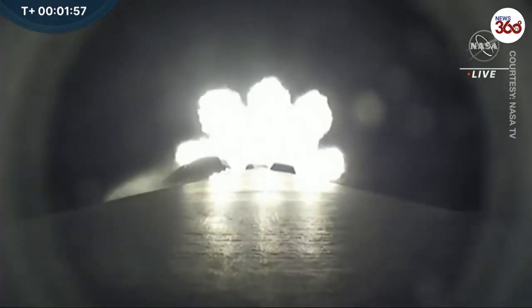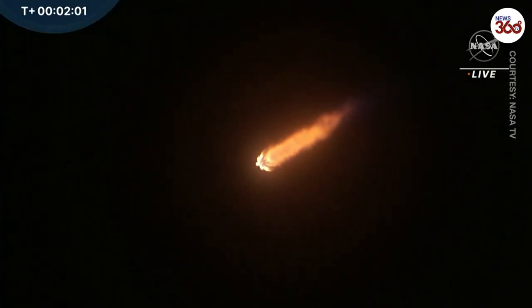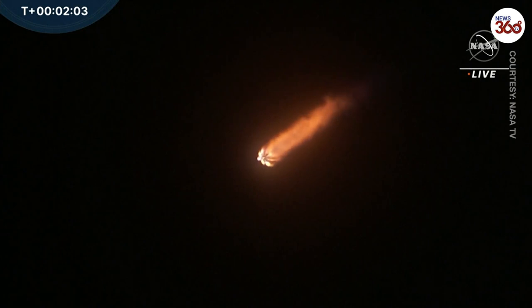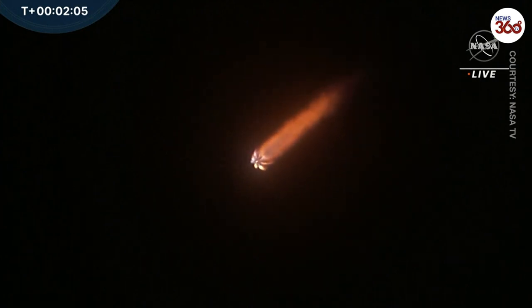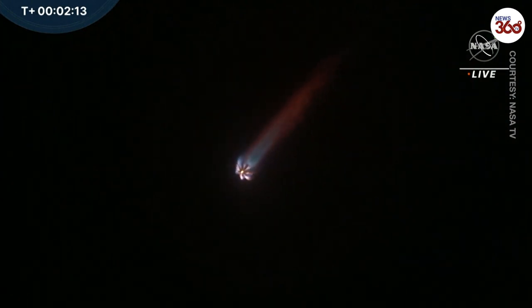We expect MECO at T-plus 2 minutes, 30 seconds. And then almost immediately after that, the first and second stage of Falcon 9 will separate, followed by stage 2 first ignition. And then shortly thereafter, fairing jettison at about T-plus 3 minutes, 8 seconds.